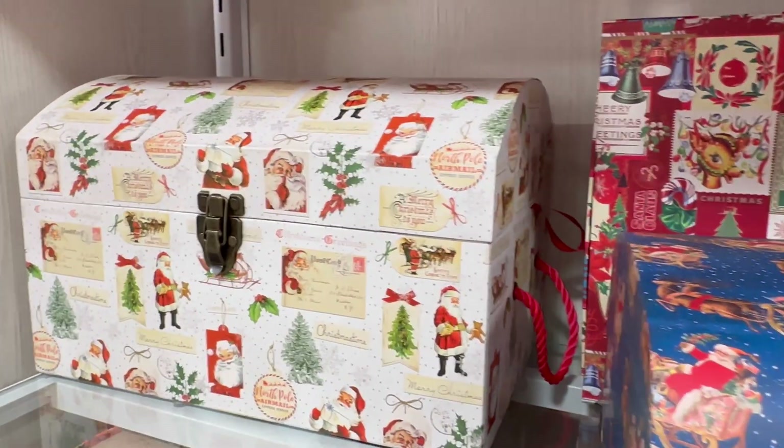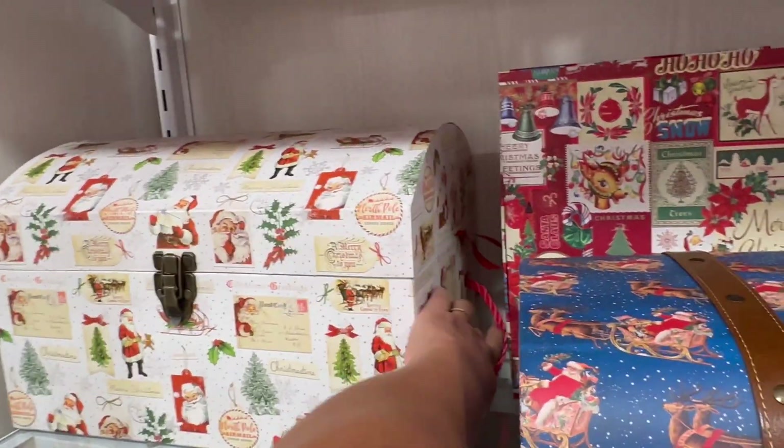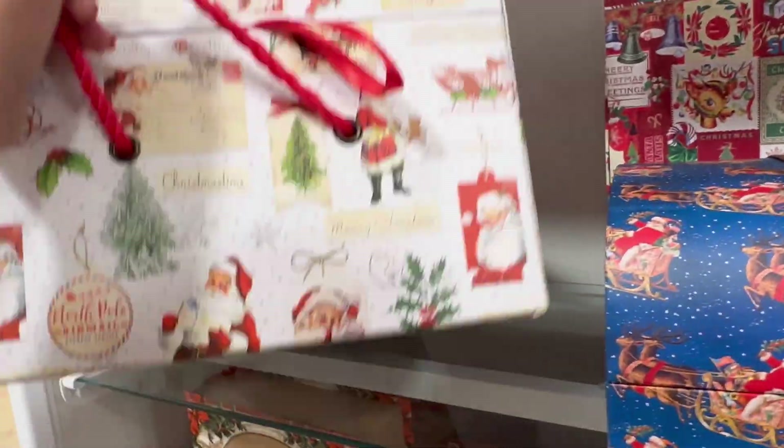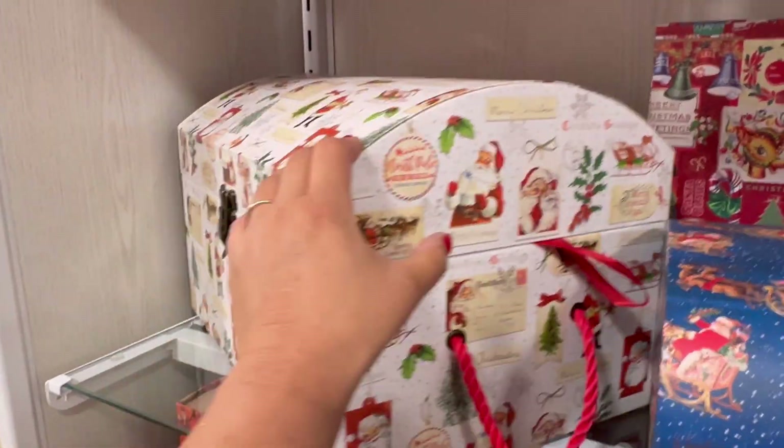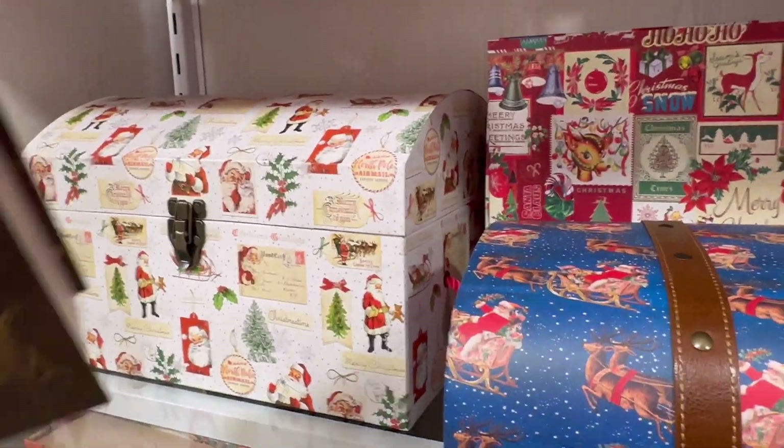And look at this one, you guys — so beautiful. Let's see how much these are. $16.99. Wow, man. If I get a present, I want it in that box.